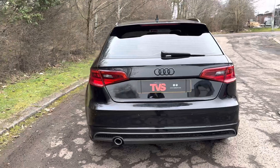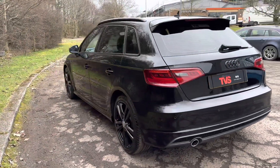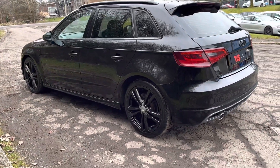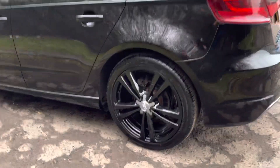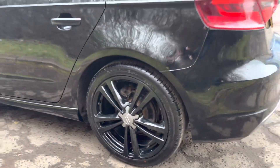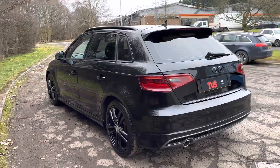There are two Audi main dealer services, an Arnold Clark service, and two independent garage services. We have just serviced the vehicle ourselves for sale, and the gearbox has just been serviced as well. The standard fit S-Line alloy wheels have been refurbished in black.